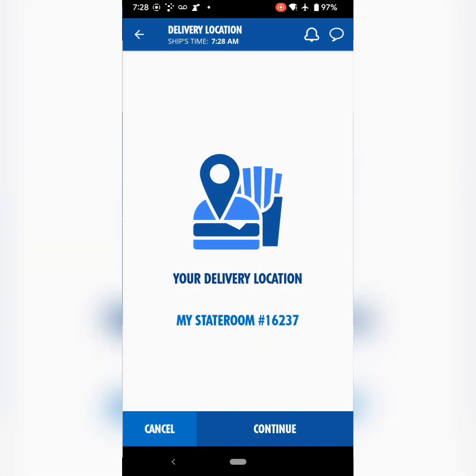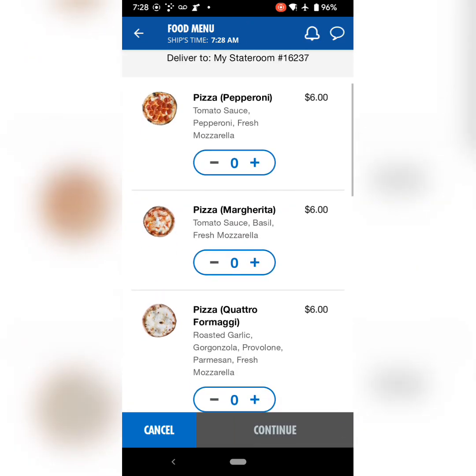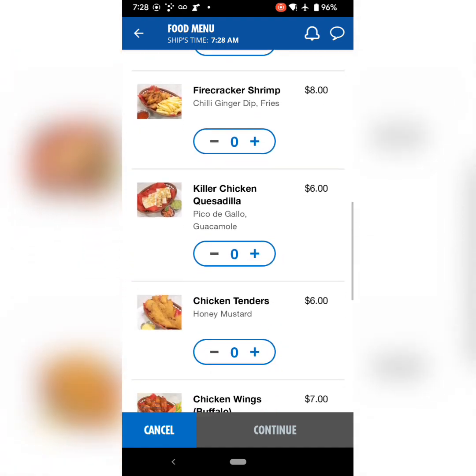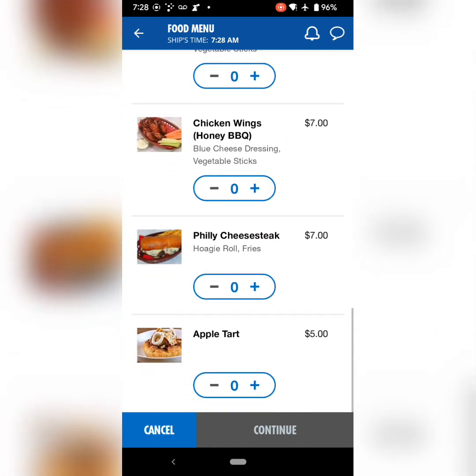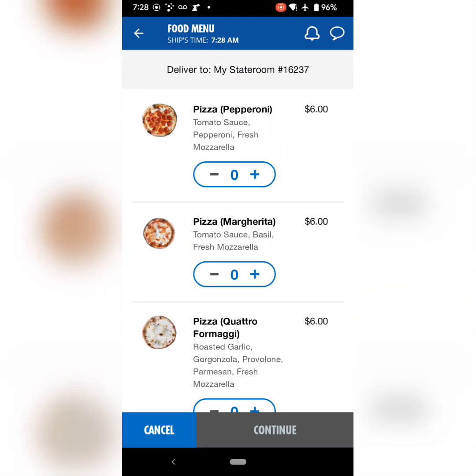Here would be a food order. You can pick and choose what you want from the specific items that they have available depending on the time of day — stuff may change. Late night tends to have some more of your finger foods, and then you've got your breakfast options as well.